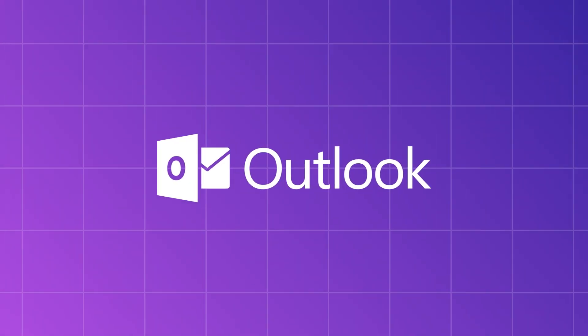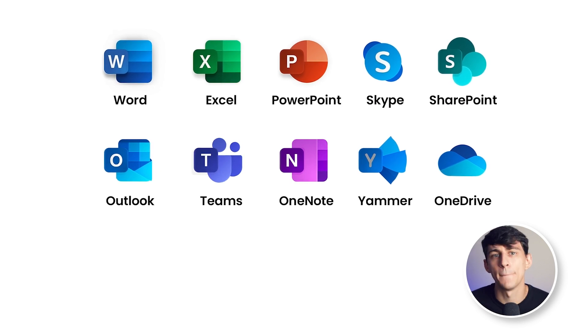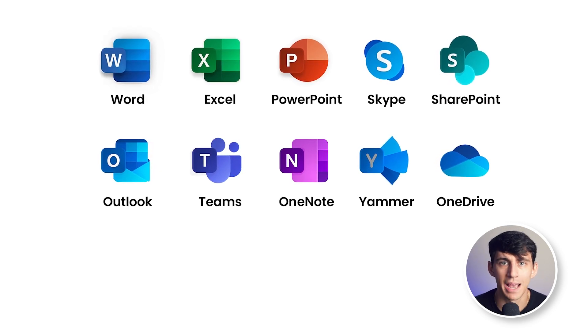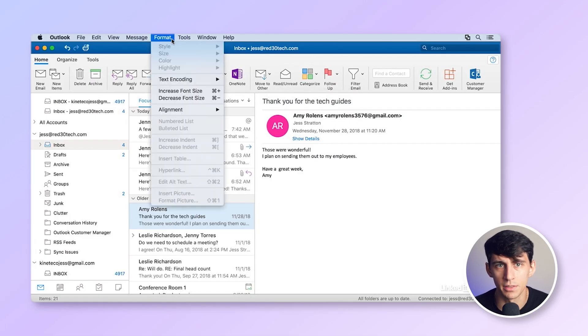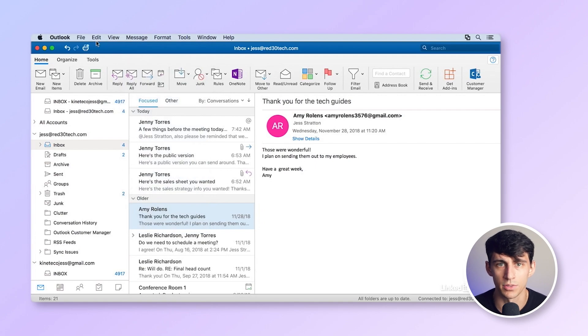Next, let's take a look at Microsoft Outlook, part of the Microsoft 365 suite. Microsoft 365 includes a comprehensive suite of tools like Outlook, OneDrive, Word, Excel, PowerPoint, Teams, SharePoint, and Exchange. It's ideal for organizations heavily using Windows and Office applications. The interface is familiar to Windows users, but can have a learning curve for those who have not used Microsoft products.